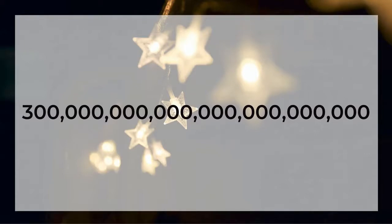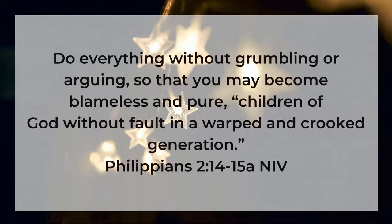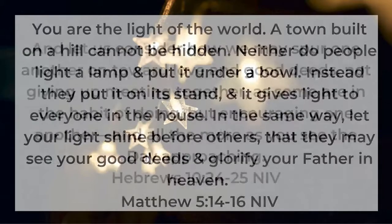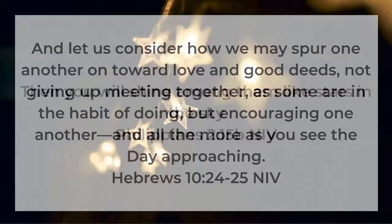Turn with me to Philippians chapter 2. I want to read Paul's encouragement to the Philippian church, starting in verse 14. It says, 'Do everything without grumbling or arguing, so that you may become blameless and pure, children of God without fault, in a warped and crooked generation.' The world around you is crooked, it's warped, it's a really dark place. But if you have an encounter with Jesus, your life is to be different. He explains: 'You are to shine among them like stars in the sky.'